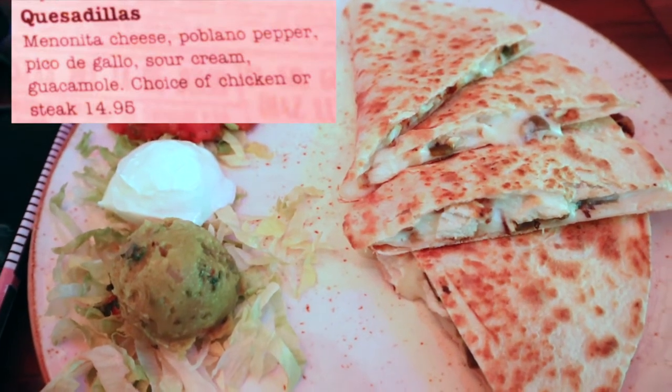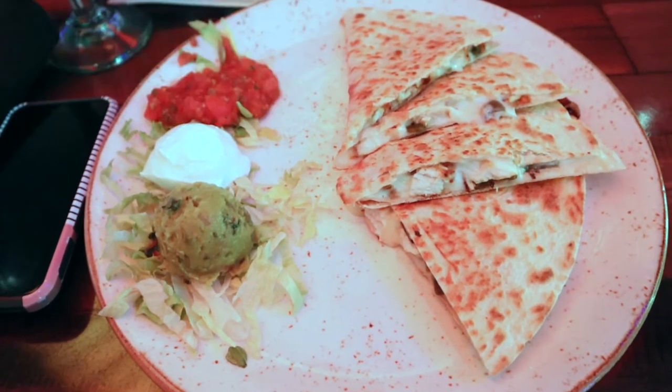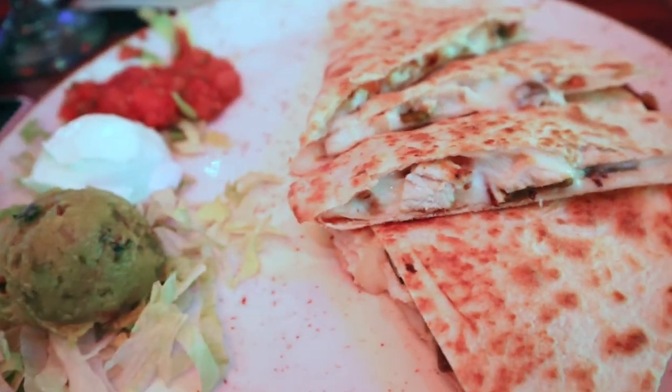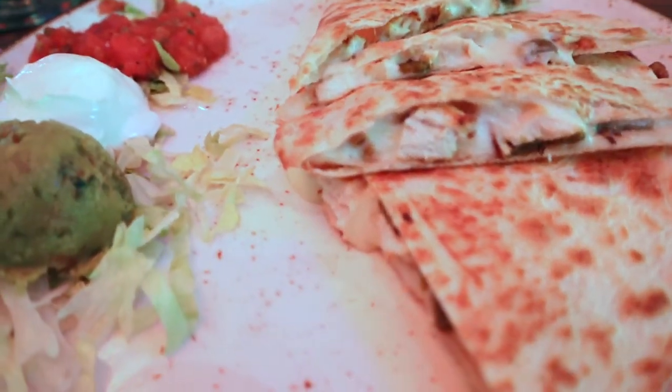I opted for the chicken quesadilla with poblano peppers. Both dishes tasted great — very fresh and very flavorful. This meal did end up costing us $60 before tip and any discounts. A little pricey, but normal for a theme park and well above theme park quality.